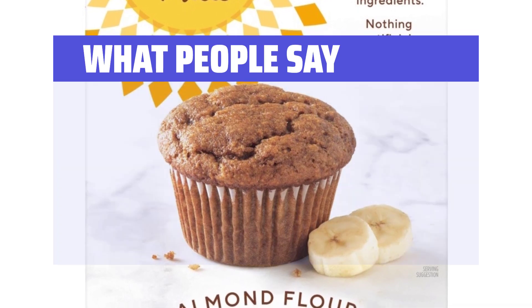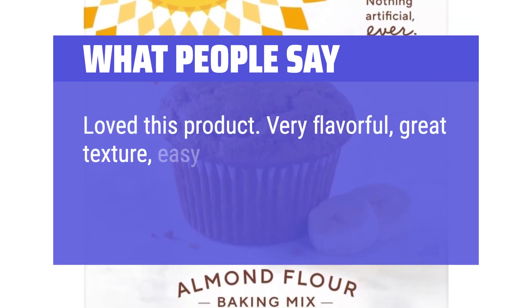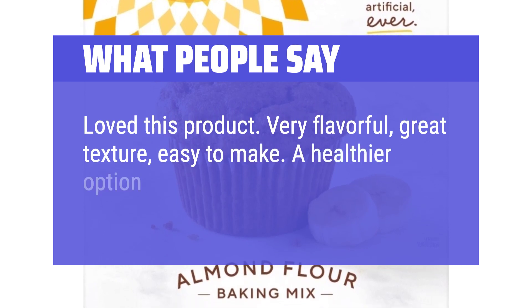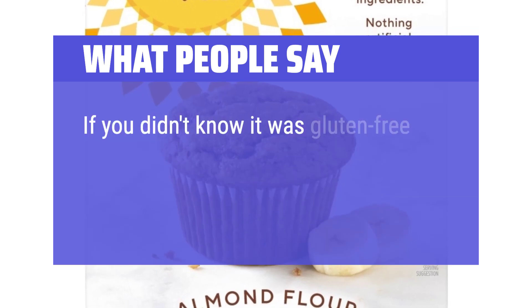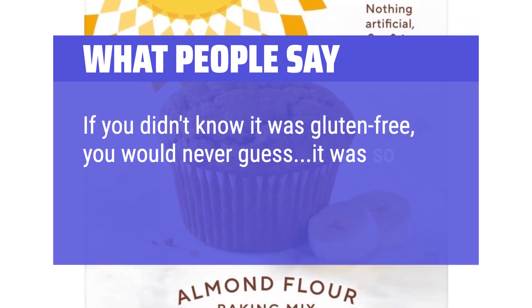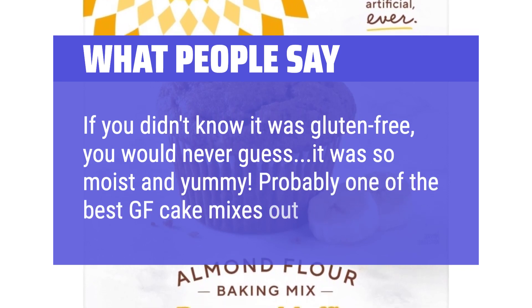What people say: Love this product — very flavorful, great texture, easy to make. A healthier option to store-bought muffins and less sugar. If you didn't know it was gluten-free, you would never guess — it was so moist and yummy. Probably one of the best gluten-free cake mixes out there.